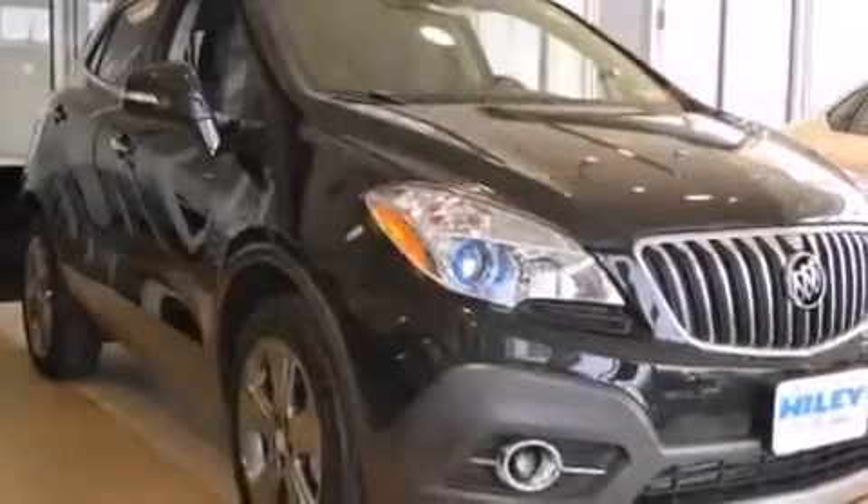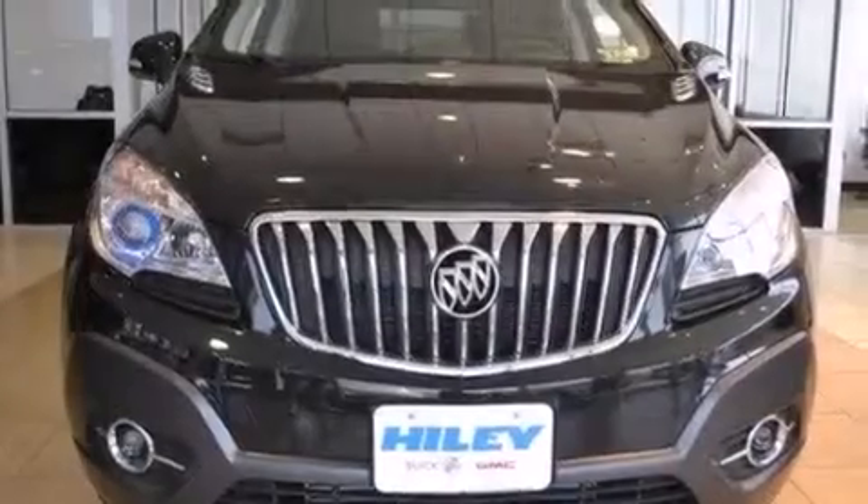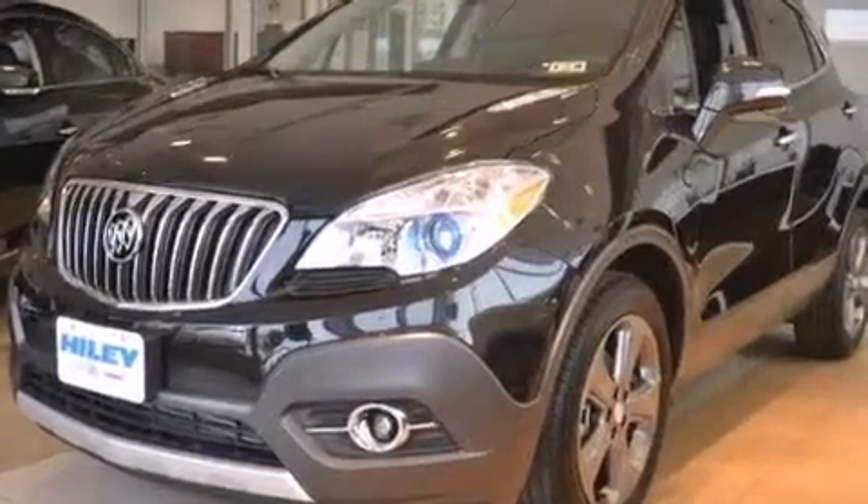Latch-ready child seat anchors, rear seat child-proof door locks, dual-power seats, air conditioning with automatic climate control, and the leather seats provide great support and create an overall luxurious feel.